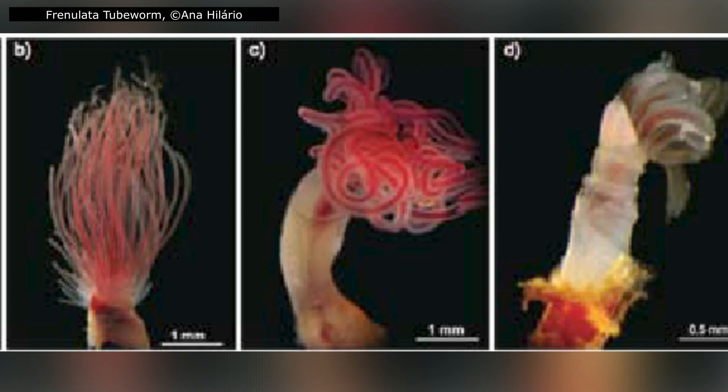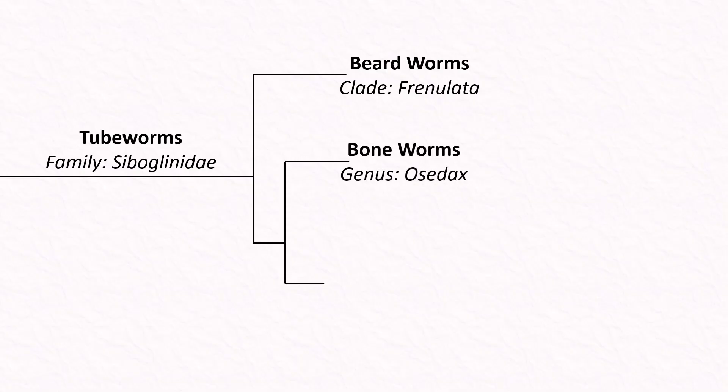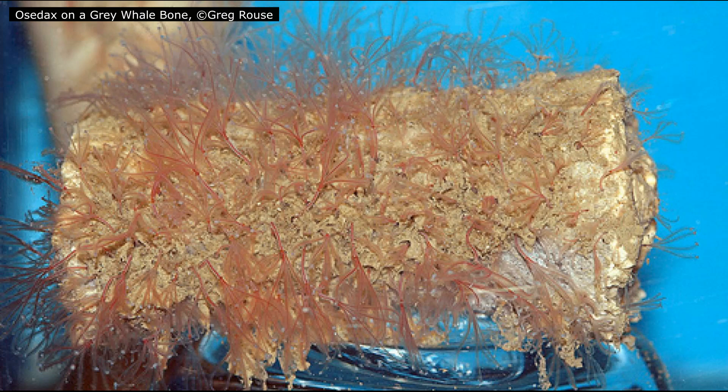Frenulata are the most diverse clade of Siboglinidae, and typically live in deep, muddy sediments, surviving in highly anoxic, oxygen-poor conditions. Next is the genus Osedax. This is an odd group whose placement among the other clades is still debated. They have a highly unique lifestyle, reflected in their common names — boneworms, zombie worms, or bone-eating worms. Only discovered in 2002, boneworms specialise in boring into whale bones, feeding on the proteins and collagen inside with the help of specialised bacteria, a process known as bio-erosion.